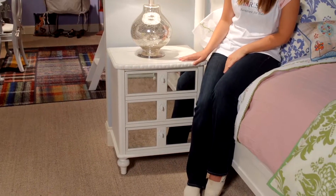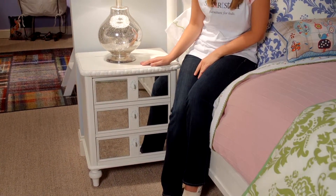Hi, I'm Annie. This is Bellamy's Vintage Nightstand. It embodies a vintage look with a smart function.